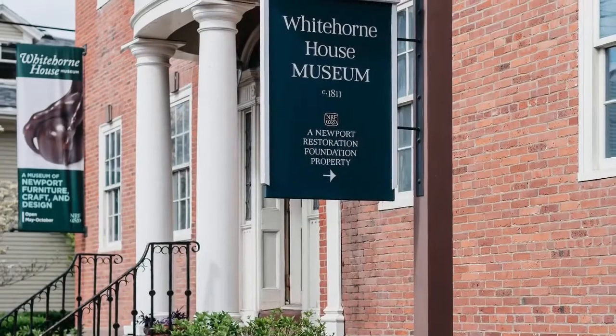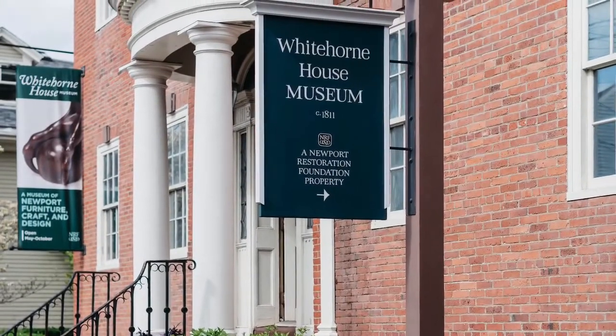For more furniture findings, visit us at Whitehorne House Museum or visit us online at newportrestoration.org/WhithorneHouse.